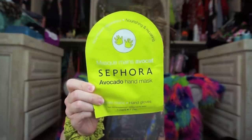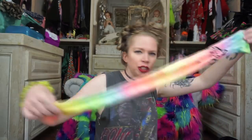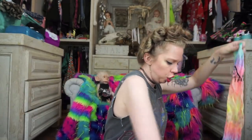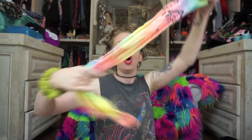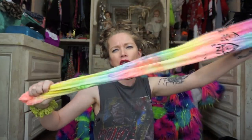Up next I have a Sephora avocado hand mask in here. I should honestly do this tonight because with all my hand washing, my hands are in worse condition than they ever have been before.